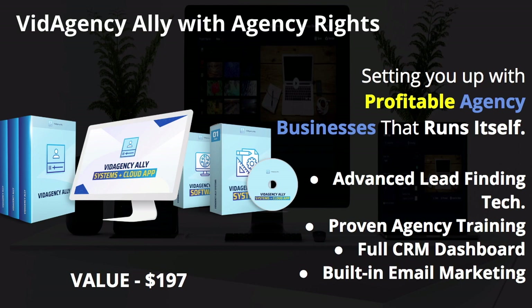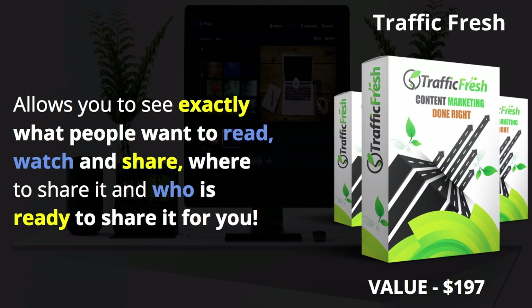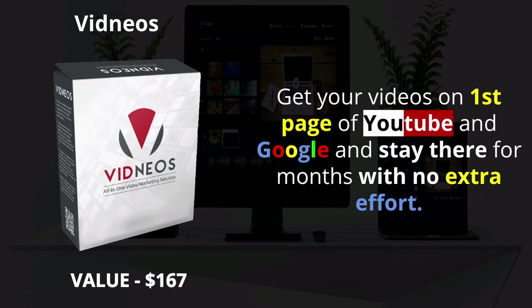Video Agency with agency rights — this is about setting up your profitable agency business that runs itself. You get advanced lead-finding technology, proven agency training with a full CRM dashboard and built-in email marketing. This is a $197 value thrown in when you purchase through my link. Traffic Fresh allows you to see exactly what people want to read, watch, and share, where to share it, and who's ready to share it for you — a great value bonus.